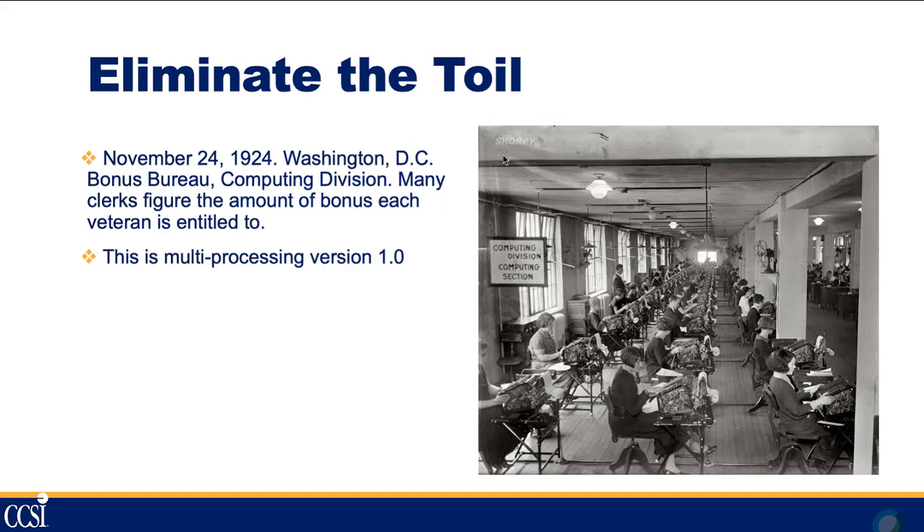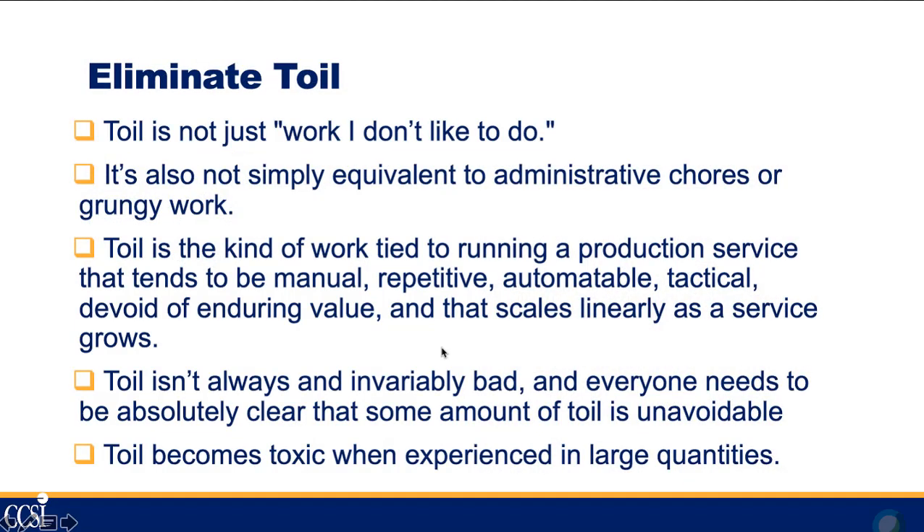The first concept of site reliability engineering, or SRE, is to eliminate the toil. Toil is all the day-to-day stuff that takes away your time from actually doing real engineering work, which can help benefit the company and increase productivity. Here's a picture from 1924 Washington DC — multi-processing version 1.0 — the computing division at the bonus bureau, where ladies were calculating bonuses for World War II veterans.